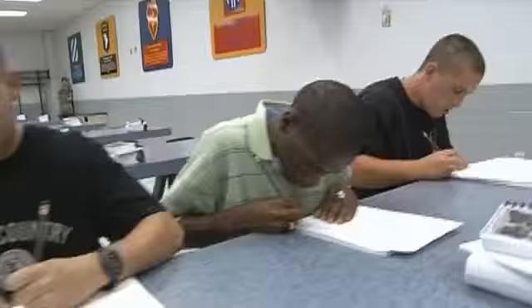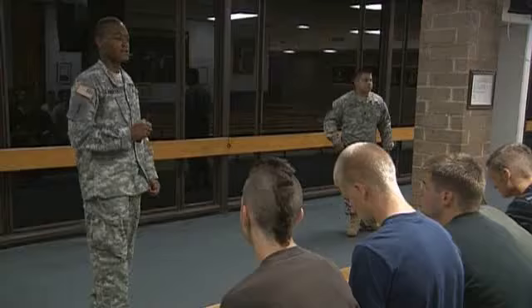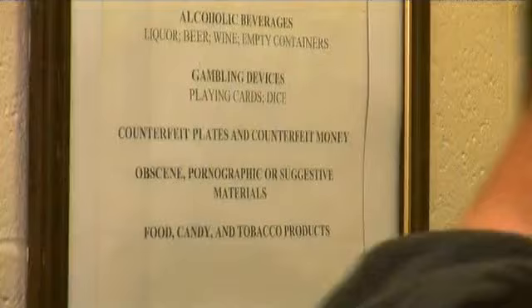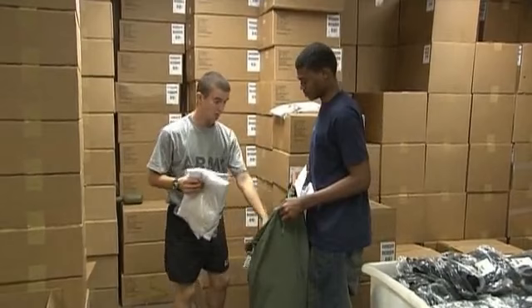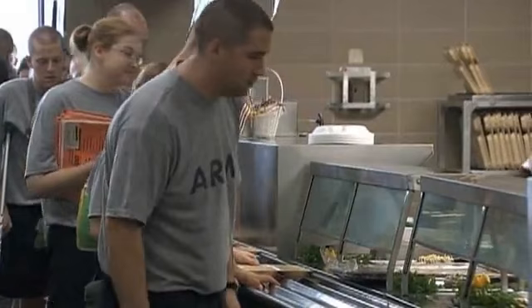Upon arrival, you will begin your initial processing, establishing your personnel, financial, and medical records. You will receive an amnesty briefing where you will be able to discard any unauthorized items. You will also receive your Army physical fitness uniform. Your new home will be your barracks, where your days will begin early and end late because you have a lot to accomplish in a short time.